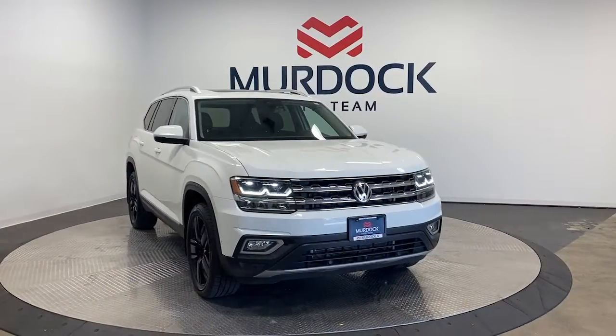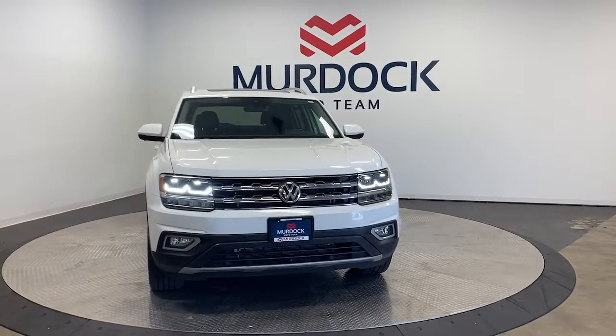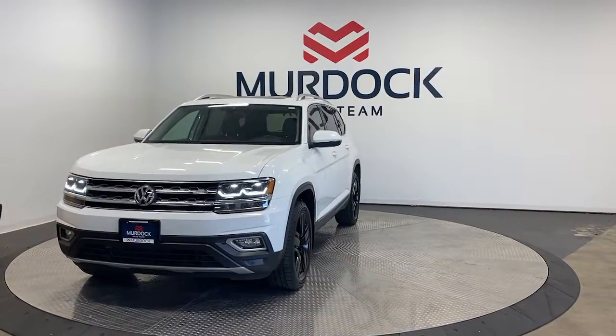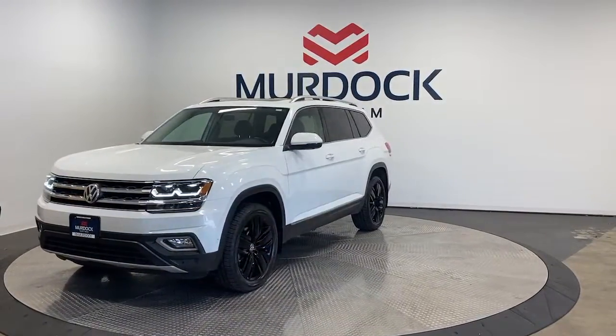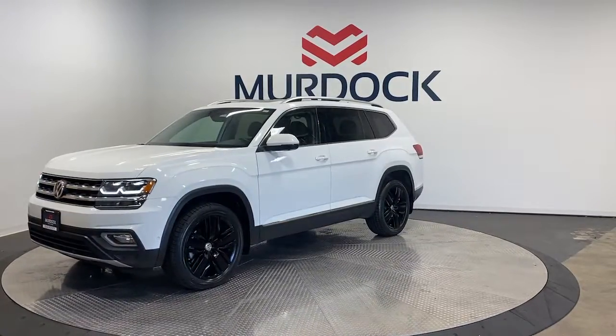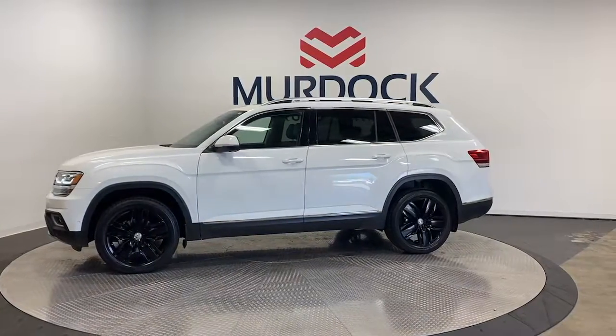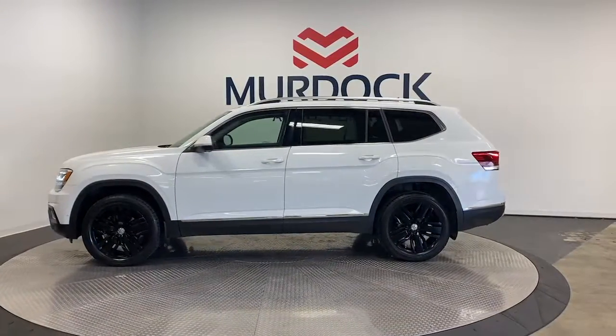You just found the 2019 Volkswagen Atlas with less than 35,000 miles on it. Explore your world with confidence in this solid, tech-savvy Atlas. It leverages advanced safety and connectivity tech to keep you secure and entertained, while its spacious, comfortable cabin lets you relax and enjoy the ride.